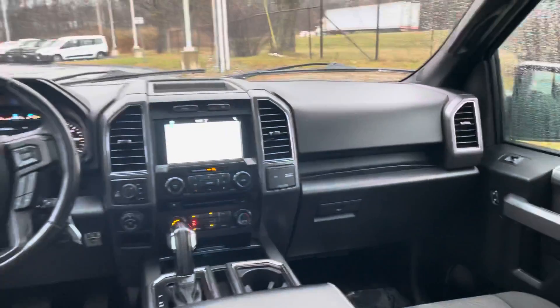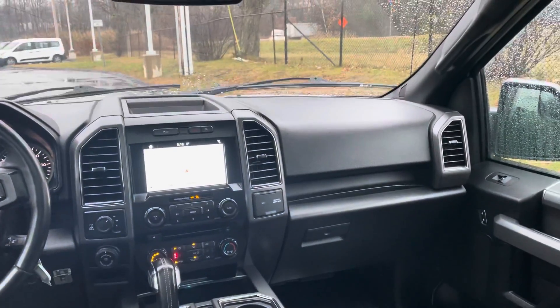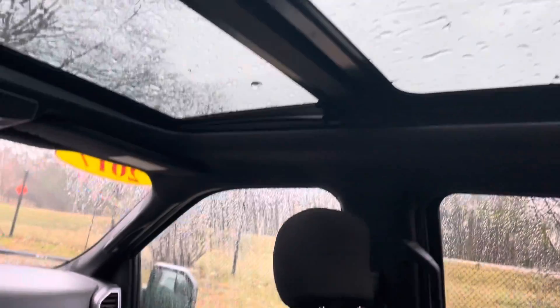Now the sport appearance package — that's what gets you the floor shifter right over there. You also have heated seats, built-in navigation, touchscreen radio. And if you look up, you'll see that we have a beautiful double panel sunroof.